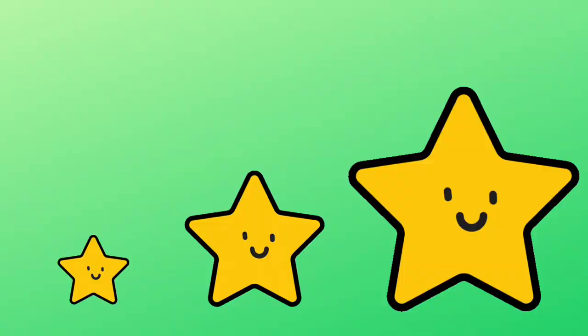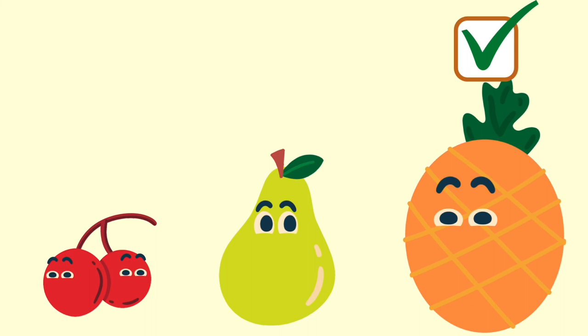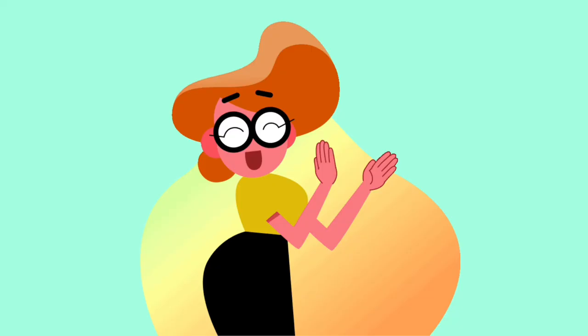Now it's a large star. Which star is the medium sized star? Yes, that's correct! Small, medium, large. Which fruit is the largest fruit? Yes, that's correct! Small, medium, large. Which fish is the smallest fish? Small, medium, large, small.